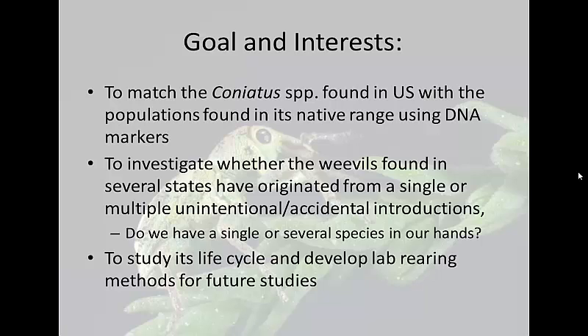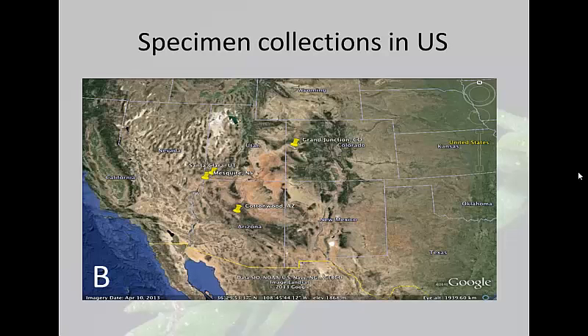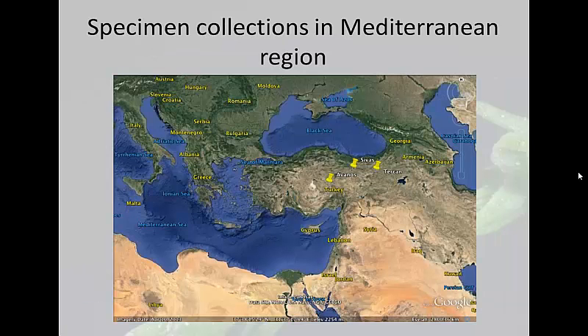Let's start with matching coniatus found here in North America to populations found in Eurasia. For this study, we had specimens collected in the U.S. — some here in Grand Junction, and Tom Dudley kindly sent us some from Santa Clara, Utah; Mesquite, Nevada; and Cottonwood Creek, Arizona. Dr. Massimo Cristofaro from BBCA collected some from his field sites in central or northeastern Turkey in Avanos, Sivas, and Tarjan. We used these samples for this study.